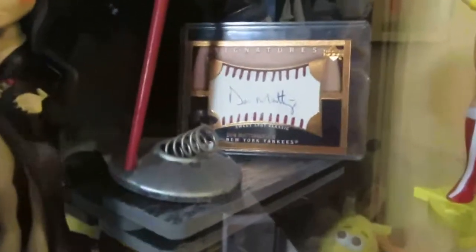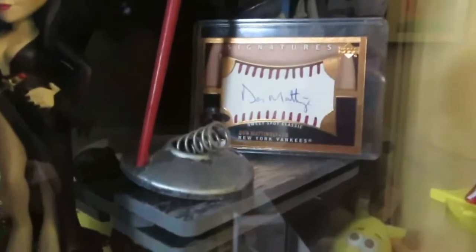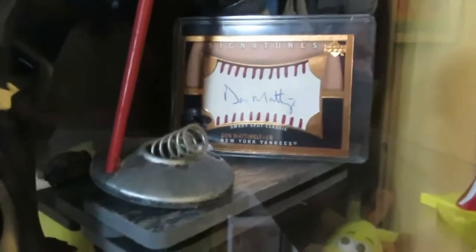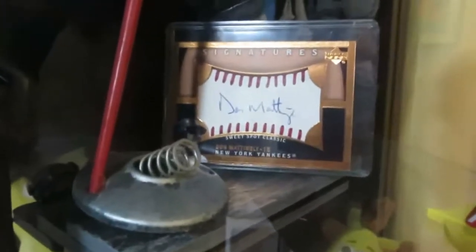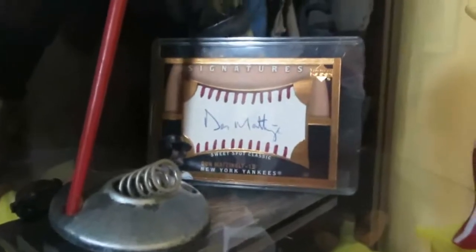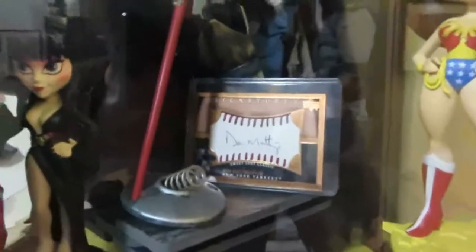I totally forgot to show this off — this is an autographed Don Mattingly baseball card. I actually bought this and pulled it out of the pack, which was really cool because I'm a huge New York Yankees fan and he's probably my second favorite Yankee after Alex Rodriguez. Just wanted to show that off — that's why it's a little random, but I like having it displayed like that.